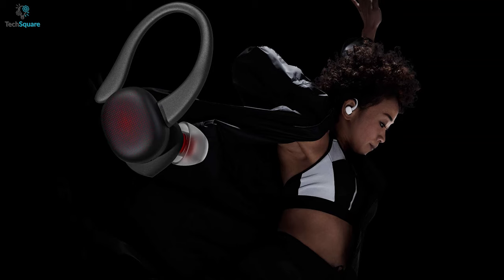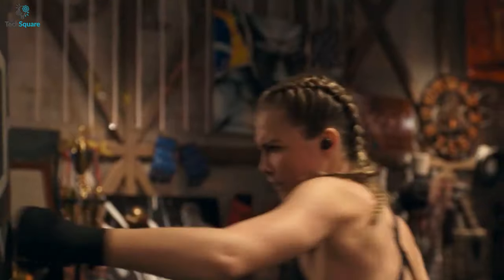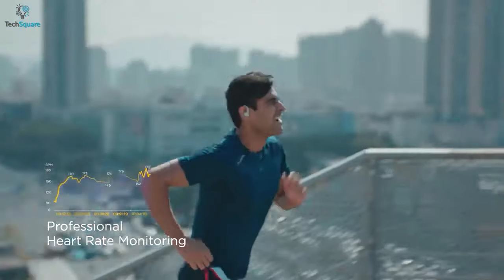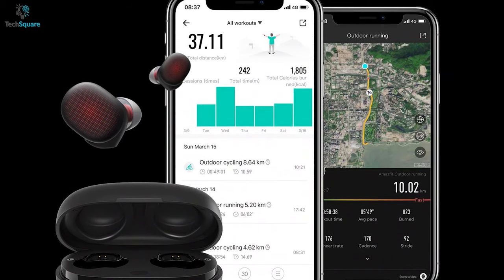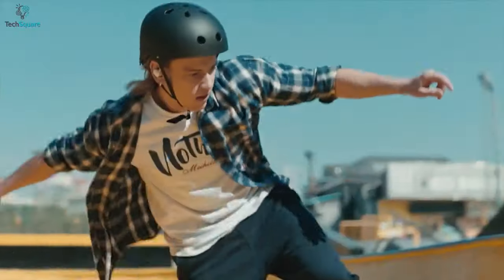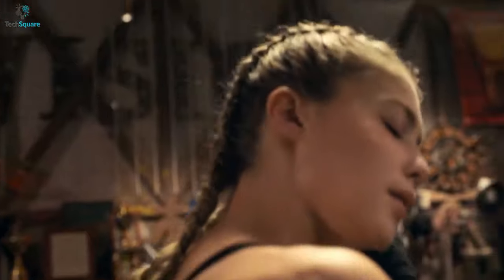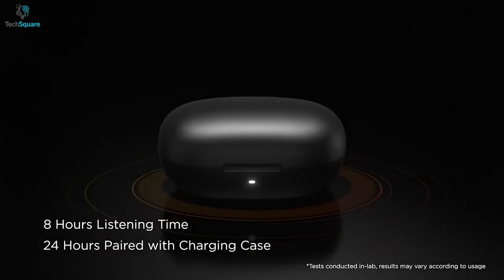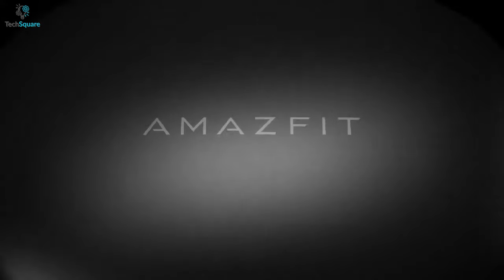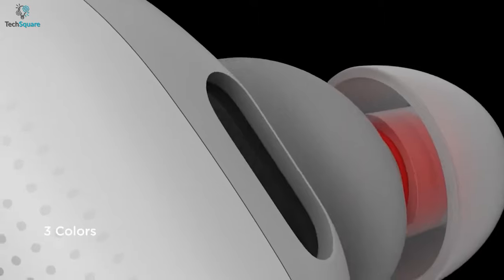The PowerBuds come with a photoplethysmography sensor that shows real-time notifications of workout status and heart rate data. You can see all your exercise data via a mobile app. The buds also feature an IP55 dustproof and waterproof rating, making them perfect for intense exercise. They deliver up to 8 hours of battery life on a single charge and an additional 24 hours from the charging case, making them a great deal for music and heart rate tracking.